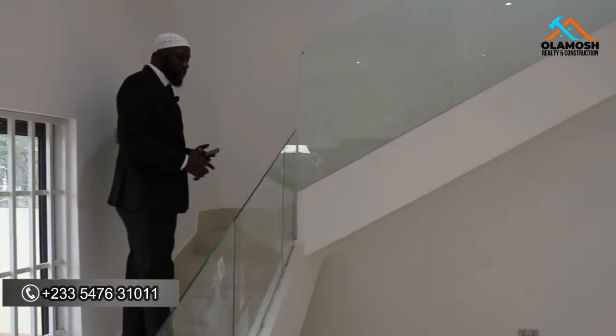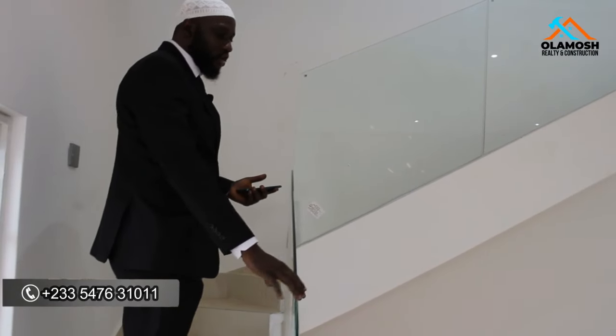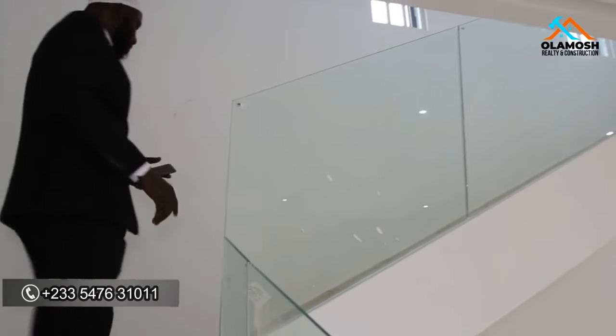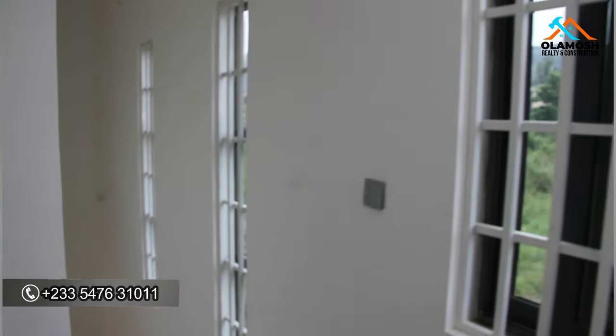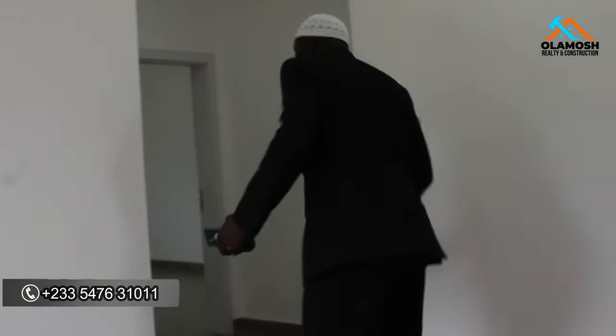The staircase leading to the first floor has a glass balustrade. If you like, you can add steel or wood for extra support. As you move up, there are plenty of ventilation windows allowing direct sunlight to penetrate the stairwell corridor. On the first floor, you have nice POP ceiling finishing with 16-inch spotlights and a large window allowing direct sunlight to penetrate the landing area. Behind me are two rooms and in front is one room.